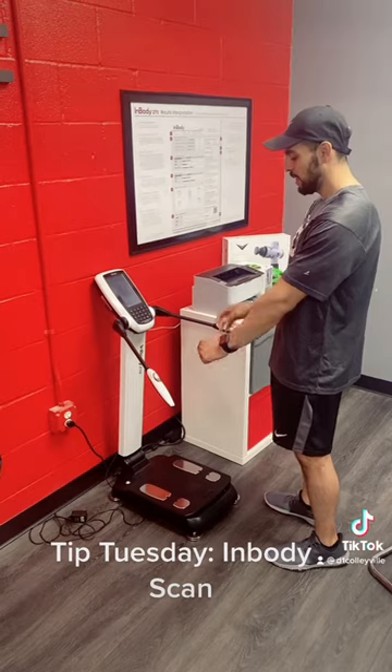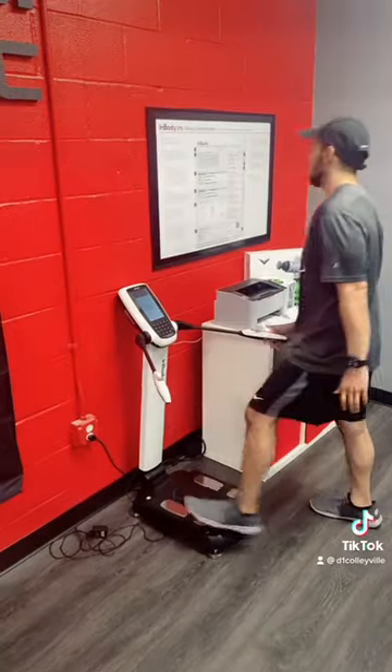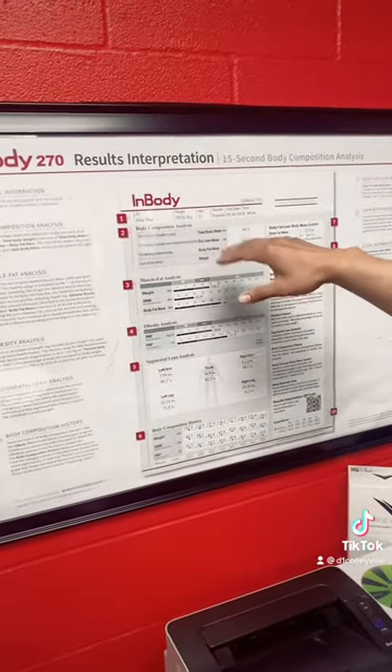Once you get on it, you'll get on it barefooted, you'll put your hands on the handles and you'll calculate your numbers. If you look at the chart here, it will give you your name, your height, your age, and all your information.